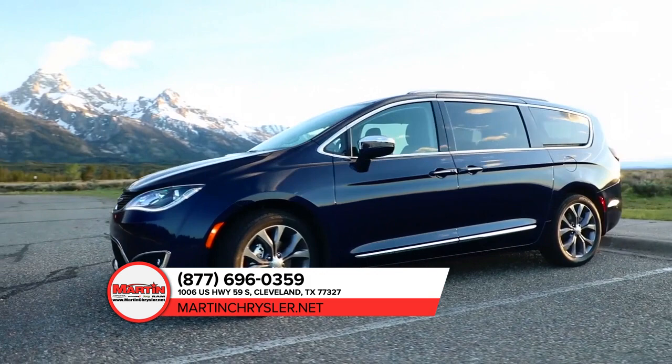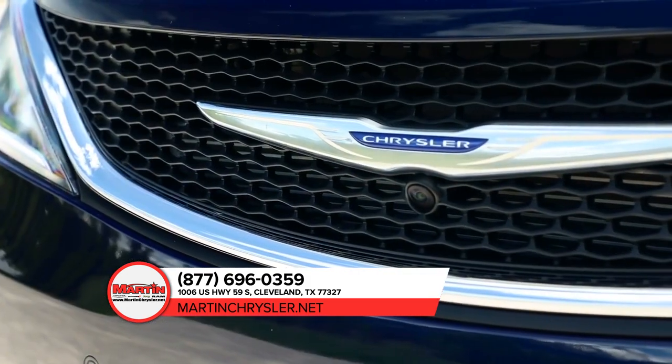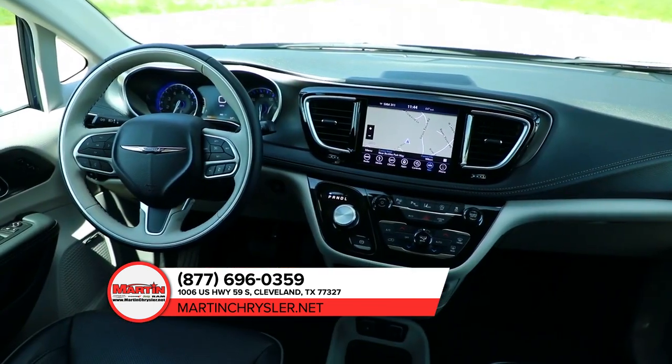And with the available interior features like stow-and-go seating, easy tilt seating, and stow-and-vac, and the best family entertainment system in its class, the Pacifica is as convenient as it is comfortable.